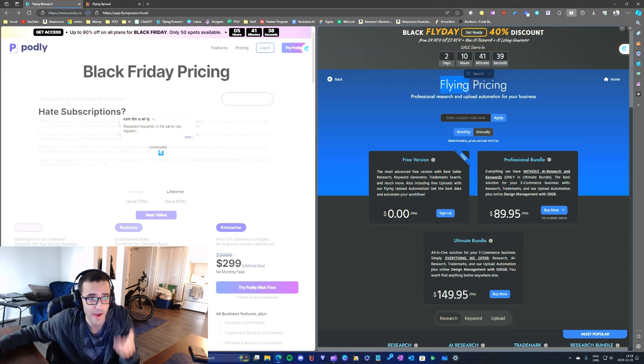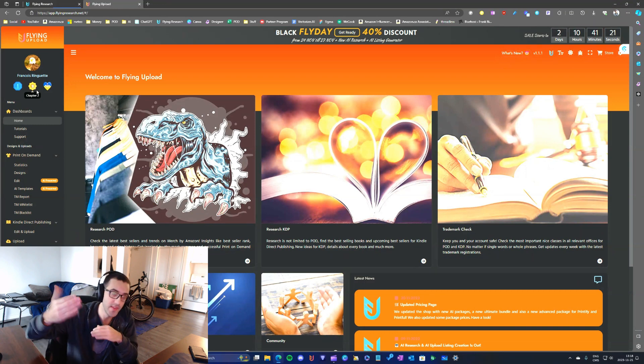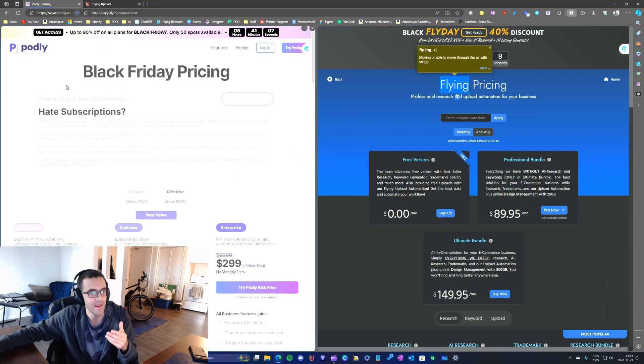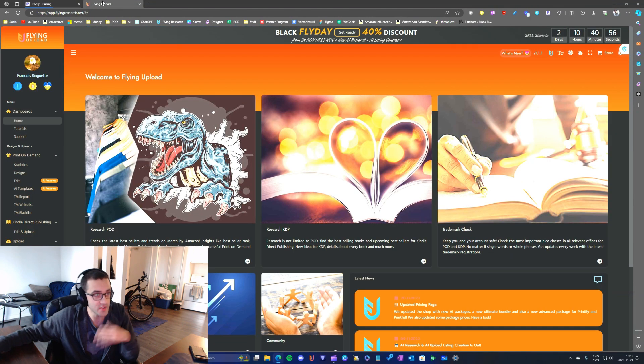I've been with Flying Research since the beginning — you can see the founder badge — and I've been with them for probably two or three years. I've seen Flying Research evolve over the years and I stayed with them through all of it. But now that I've been trying Podly, I wanted to compare these two because I see a lot of potential with Podly and I'm not quite sure where Flying Research is going.